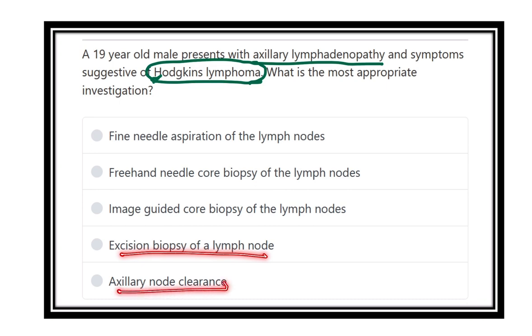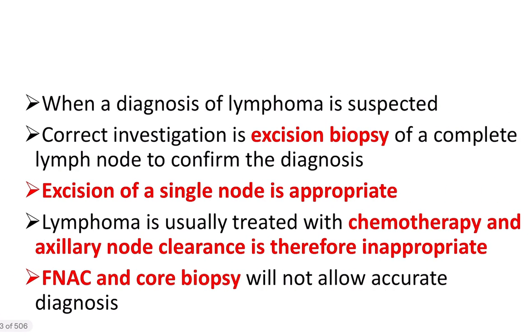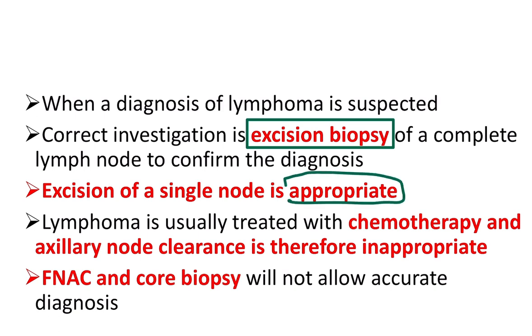When a diagnosis of lymphoma is suspected, the correct investigation is excision biopsy. Go for excision biopsy — that means the total lymph node is removed. Excision of a single node is enough for diagnosis of Hodgkin's lymphoma. Lymphoma is usually treated with chemotherapy, and axillary node clearance is thereafter inappropriate.